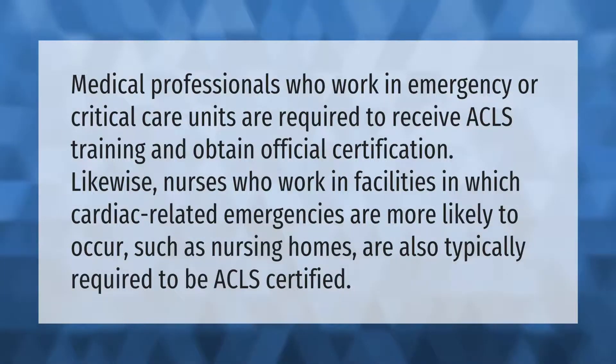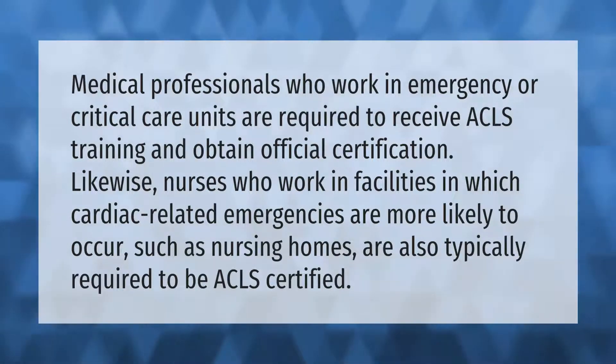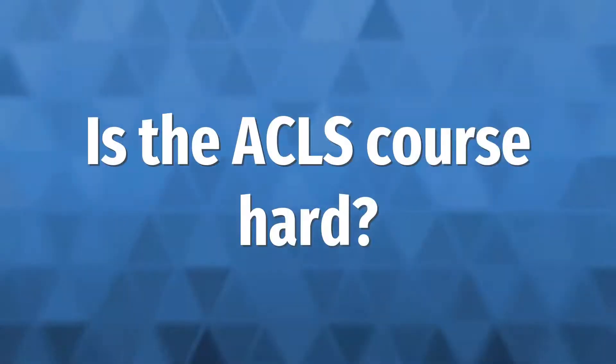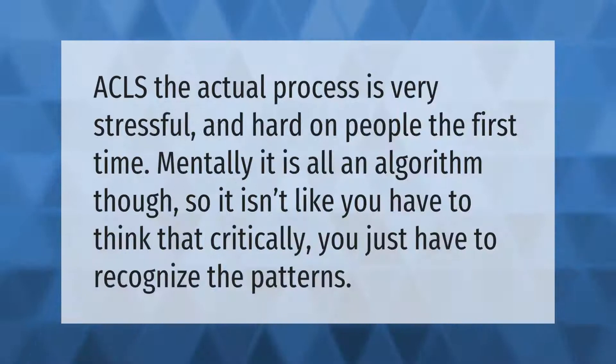Medical professionals who work in emergency or critical care units are required to receive ACLS training and obtain official certification. Likewise, nurses who work in facilities where cardiac-related emergencies are more likely to occur, such as nursing homes, are also typically required to be ACLS certified.